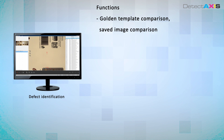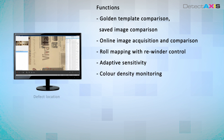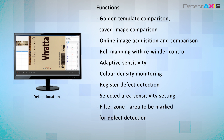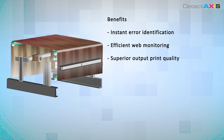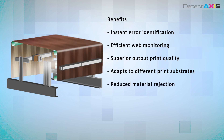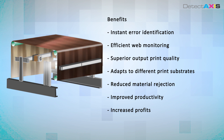Detect Axis helps in instant print error identification by showing a snapshot of the defect and its location. It has filter zones to select areas where defect detection is not required. A sensitivity setting allows for tolerances in defect detection to be varied. The benefits of 100% print defect detection include instant error identification, efficient web monitoring, superior print quality, reduced material rejection, improved productivity, increased profits, and more.